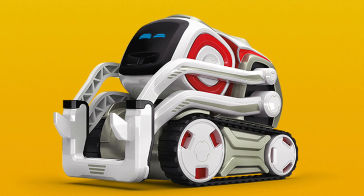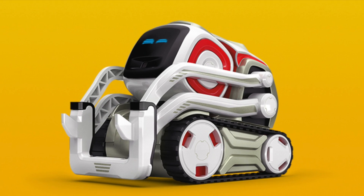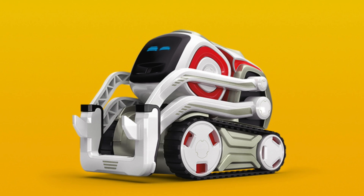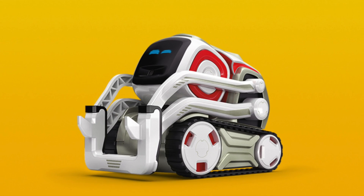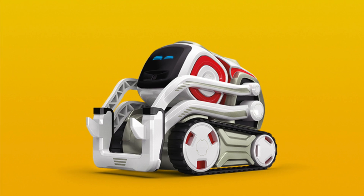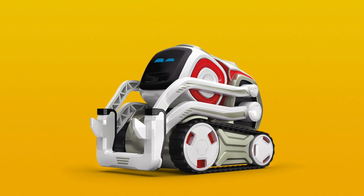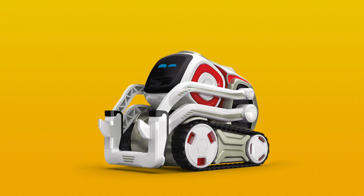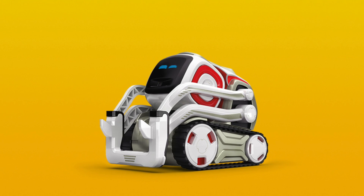It equally reminded me of Portal — not only did the interactive cubes feel a bit like companion cubes from that game, but in the same way there was a sort of fuzziness around the edges where you weren't quite sure in some interactions whether it was working perfectly or whether you'd strayed behind the scenes of what had been designed. But it worked with that to create more personality and more interactions that convinced you Cosmo had a real persona of his own.